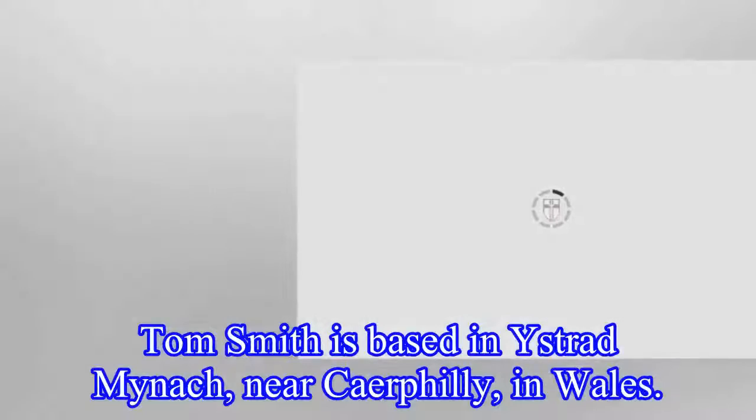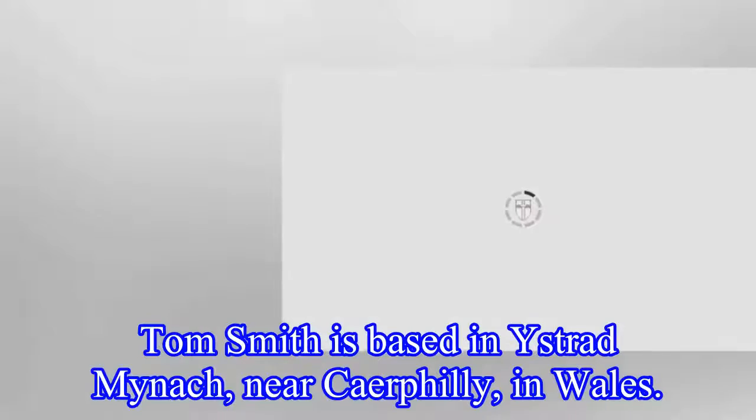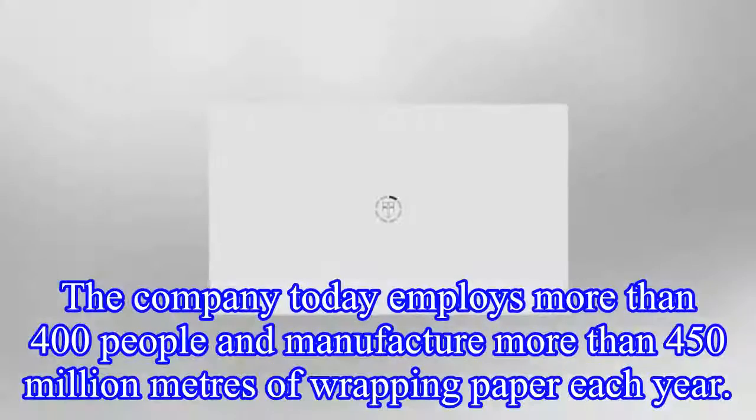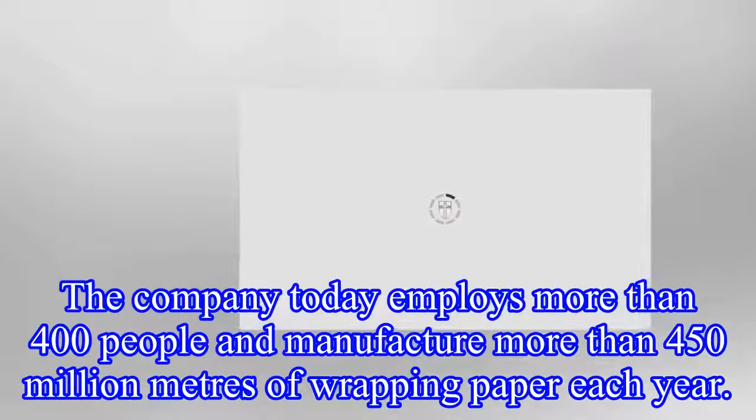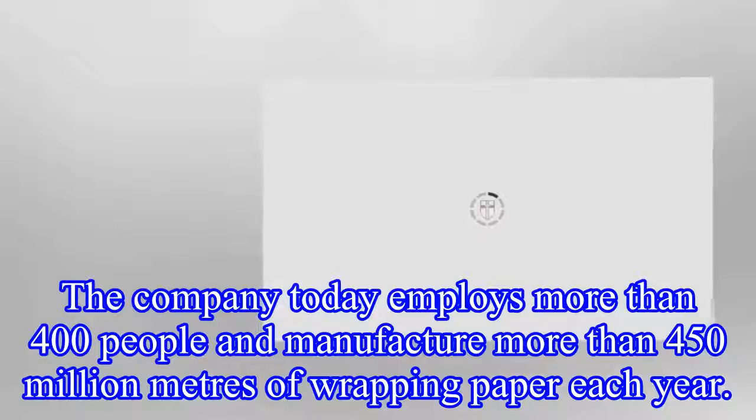Tom Smith is based in Caerphilly, in Wales. The company today employs more than 400 people and manufactures more than 450 million metres of wrapping paper each year.